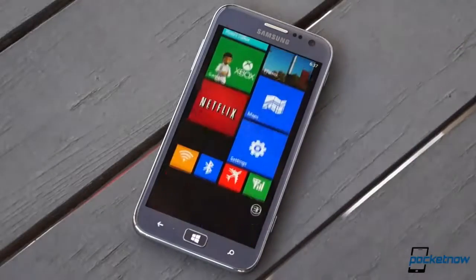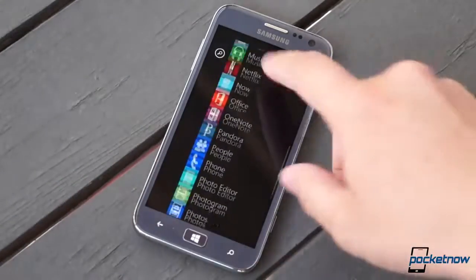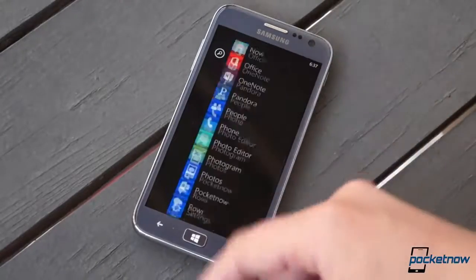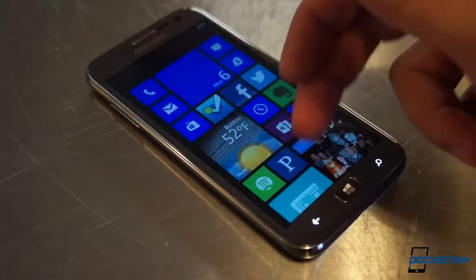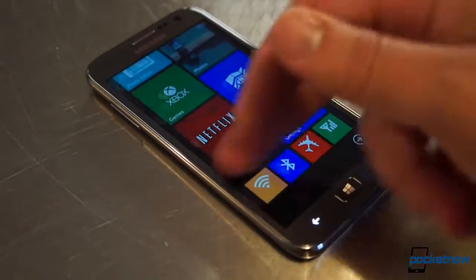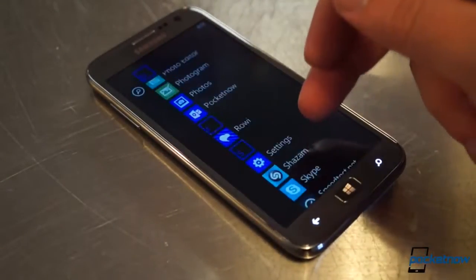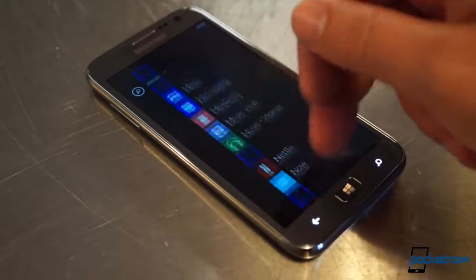It may not pack the pixel density of today's 1080p Goliaths, but this panel continues to serve Windows Phone beautifully in all its super-saturated 720p glory. It's still the biggest screen out there for Windows Phone from a major manufacturer, and we think it still does the best job of bringing Microsoft's Metro UI to life.